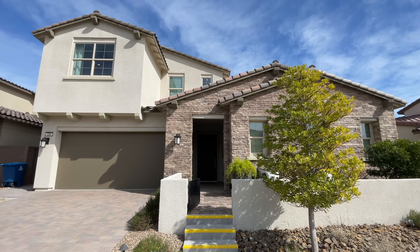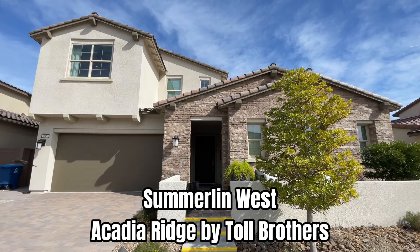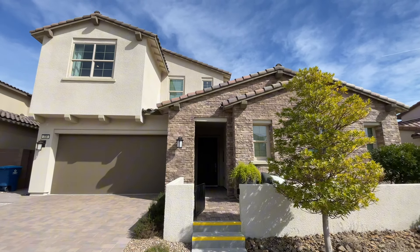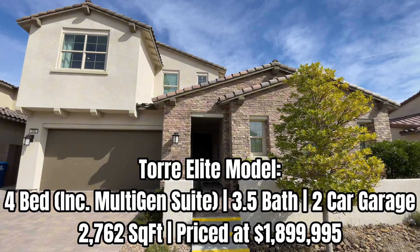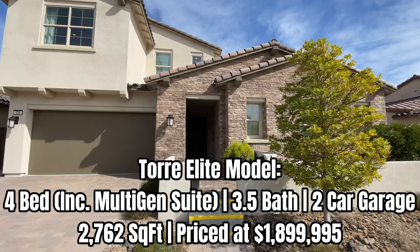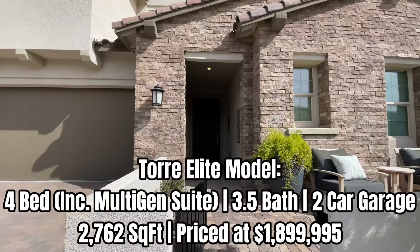Welcome back to the channel. Today I'm in West Summerlin, west of the 215 off of Far Hills, at a gated community called Acadia Ridge. It's built by Toll Brothers and features single-story and two-story homes. This is going to be a two-story home — the Torre Elite model home, which is now on the market. Specs will be on the screen and they do have a few quick move-ins in this community with this particular floor plan, though it will look a little bit different.